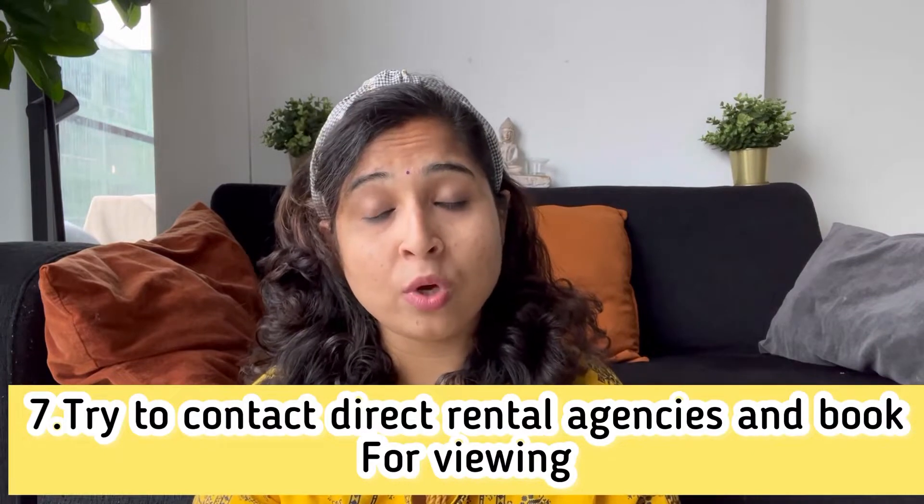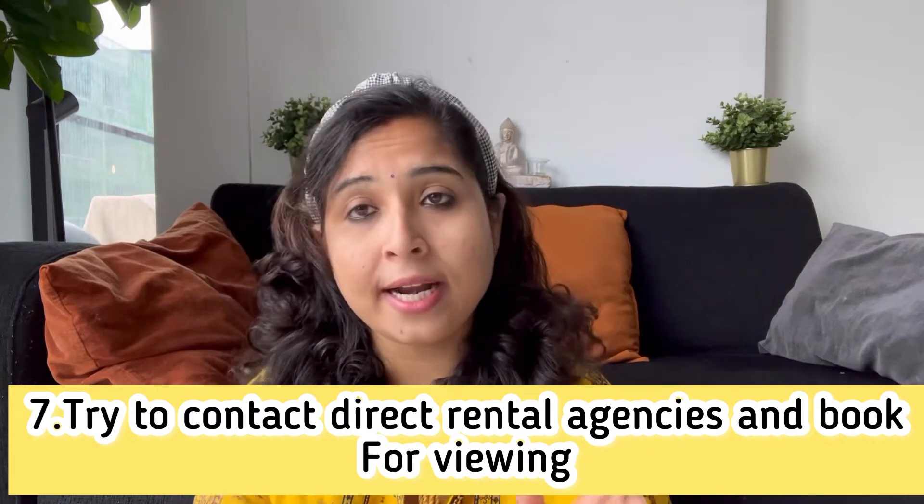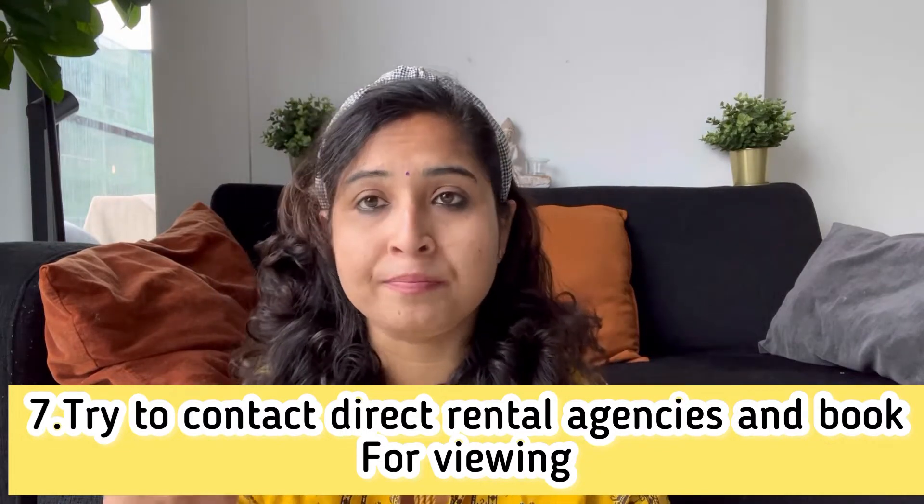If you are available for viewing, you can go and do it. Another tip is to register with rental agencies. There are many rental agencies that are area-specific. I will also mention the names of rental agencies in the description box. You can go there, check them out, and register directly. Many rental agencies don't charge a fee, but some do, so clarify whether it is chargeable or not before proceeding.